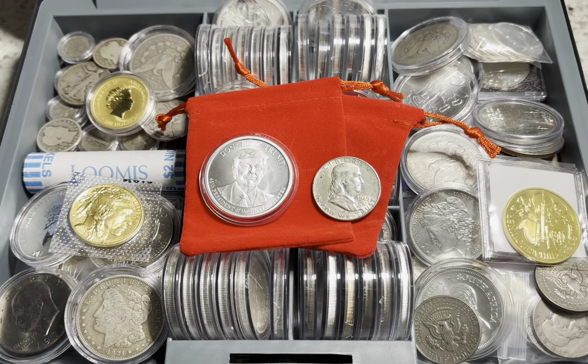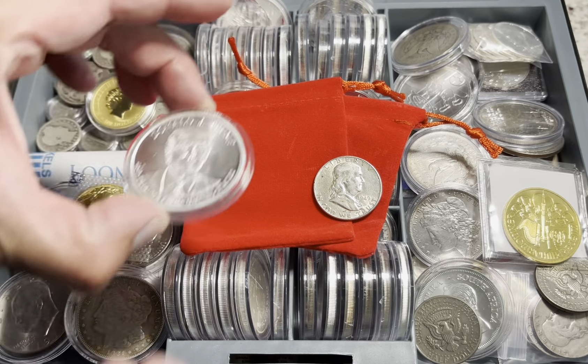We're walking into a dystopian 1984 environment where we're constantly monitored in these 15-minute cities where one can't travel very far. Civil liberties will be lost as we know them today.